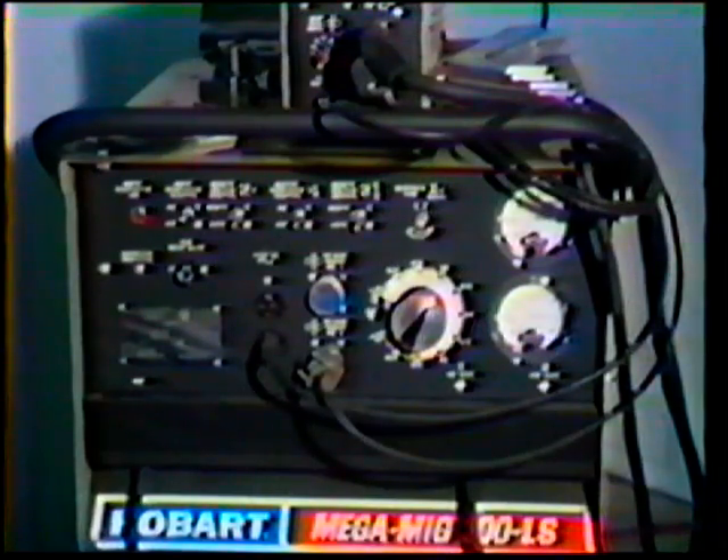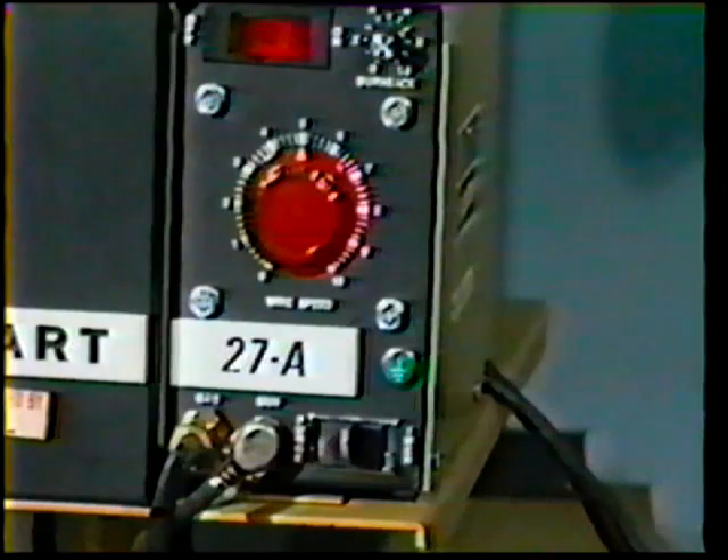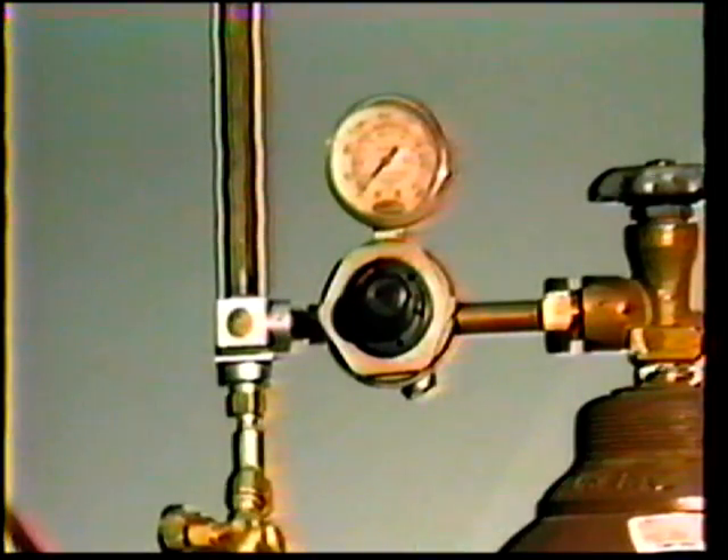Before any welding operation takes place, the welder should perform an equipment check. Look for such things as proper power equipment, electrode feeder, type of shielding gas and flow rates, electrode size and composition, and the condition of the gun, nozzles, and contact tubes. These must all be correct for the kind of welding job to be performed.